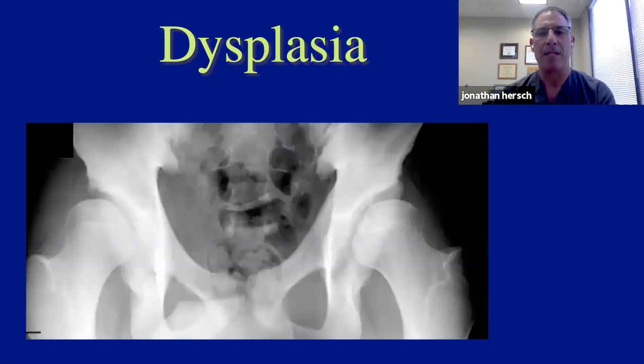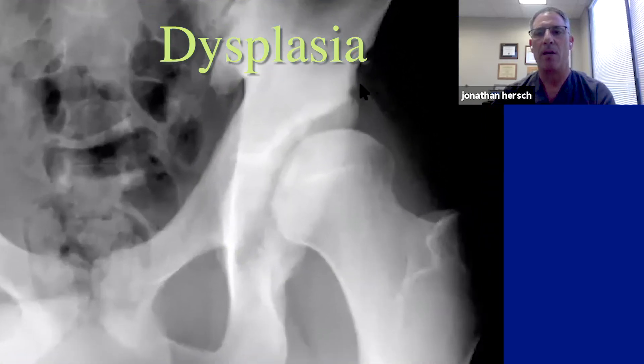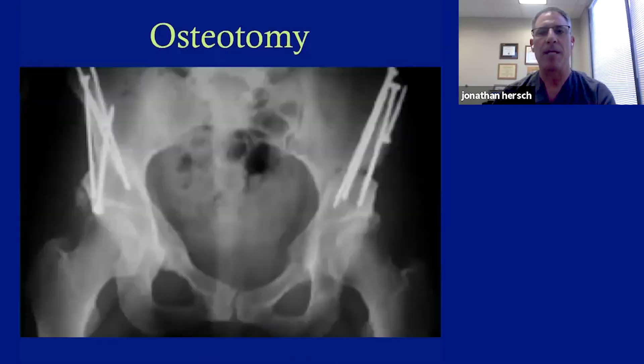Sometimes with a hip like this, we have to do something to the bone. This is a severe case of dysplasia where the sockets are really not lining up right — a lot of the ball is just sticking out of the socket. It can be treated with an osteotomy, where my partner cuts the bone to provide more coverage. We then also combine this with hip arthroscopy.